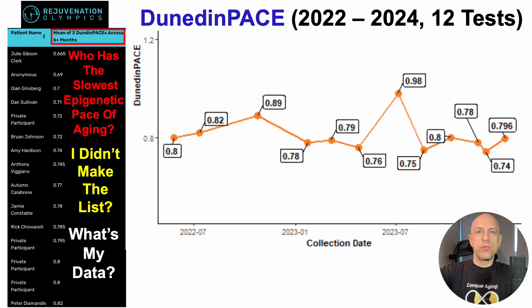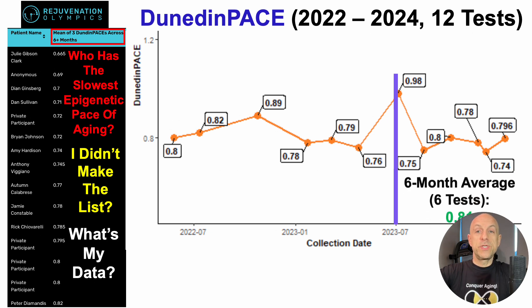My last test was in January of 2024. Six months prior would be June of 2023. I don't have three tests over that time span — I have six. Taking the average over that six-month period, in my case that's 0.81, which would put me at 14th place, which isn't bad.